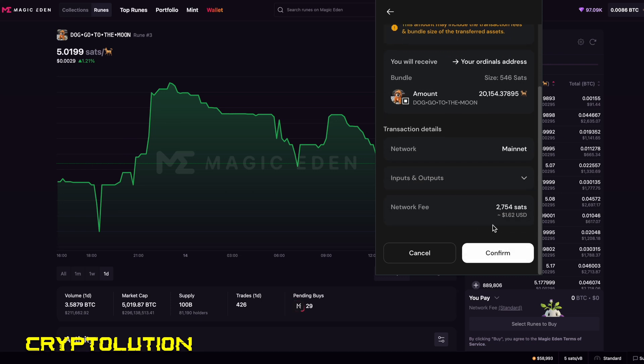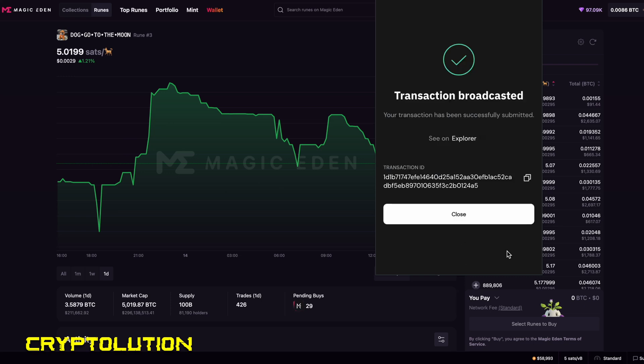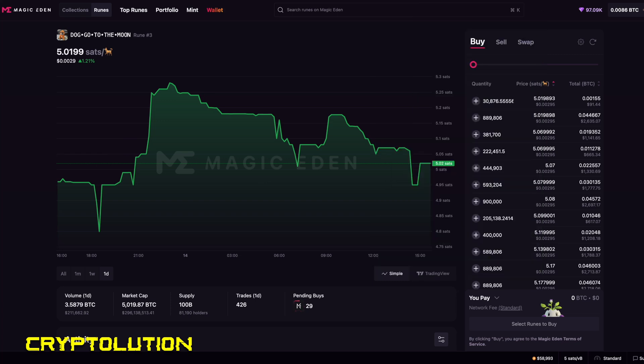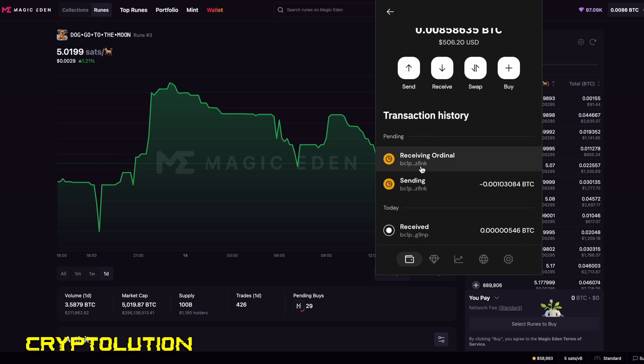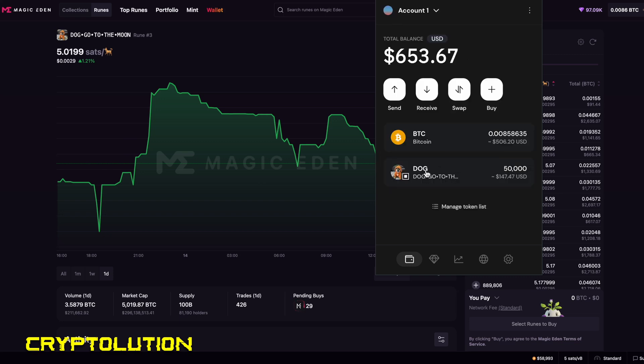After clicking Swap, I confirm the transaction — the network fee is around $1.62. I confirm, and the transaction has been processed. To check on your purchase, go back to Xverse, select Bitcoin, and in the transaction history you'll see the pending transaction — sending 0.001 Bitcoin and receiving the specific Rune. It shows as 'receiving ordinal' but don't worry, it will show up in your wallet and join your DOG•GO•TO•THE•MOON holdings.